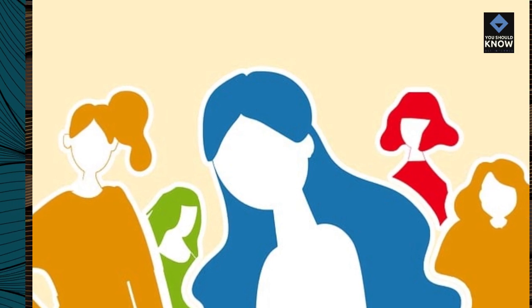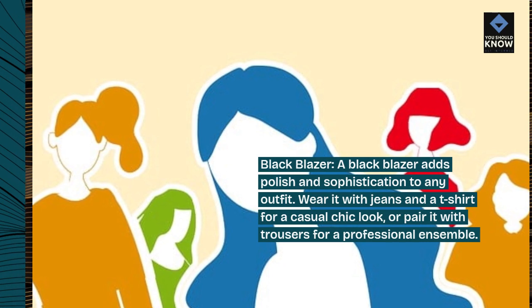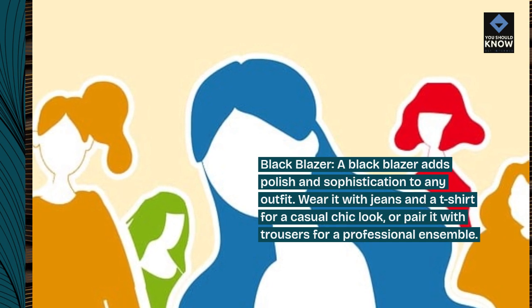Black blazer. A black blazer adds polish and sophistication to any outfit. Wear it with jeans and a t-shirt for a casual chic look, or pair it with trousers for a professional ensemble.